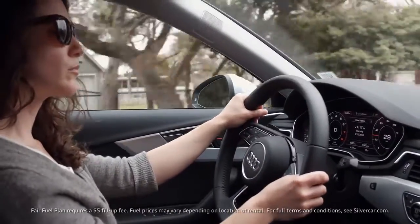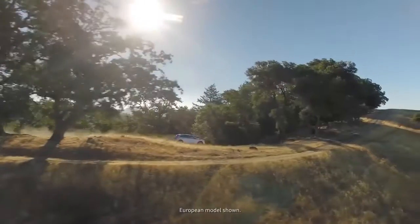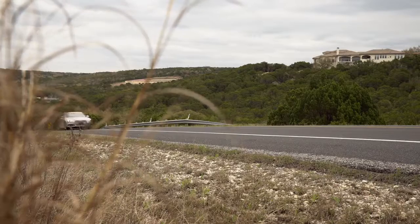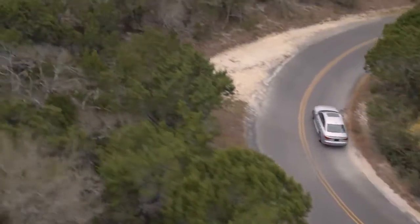Our fair fuel policy means we're going to charge you the price of the pump for gas. To somebody who's never tried Silvercar, here's an opportunity to spend less time trying to travel, and more time actually enjoying your travel — and beyond that, it allows the traveler to discover something better, to explore in and around their destinations in a car that makes the experience truly special.